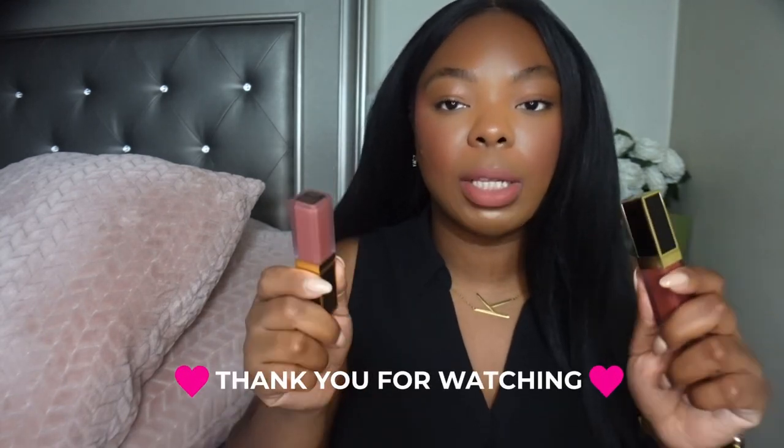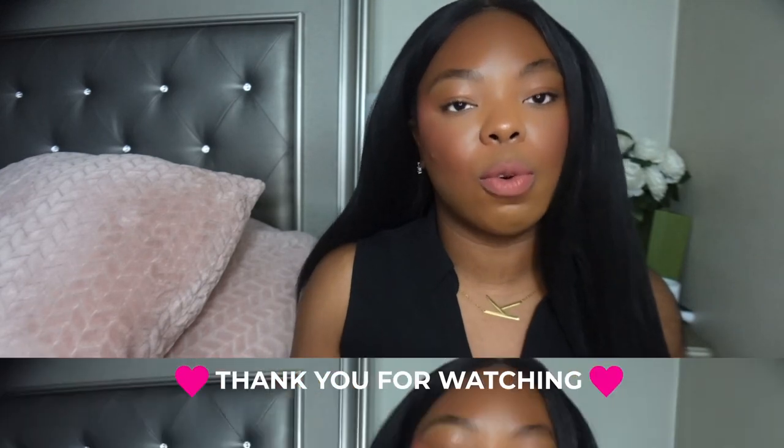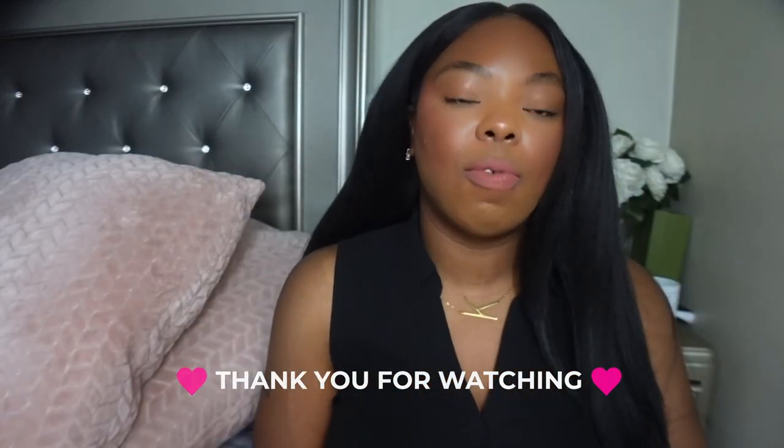The Sephora sale is coming up, so if you want to pick these up and get 15 to 20% off, I would say go for it. That's it for today's video — hopefully you guys enjoyed it. Let me know in the comments if you plan on picking these up or if you already have them. Don't forget to like and subscribe, and I'll see y'all later, bye!